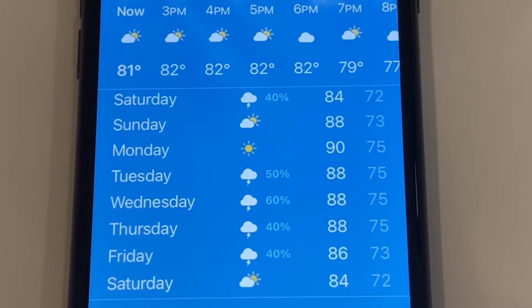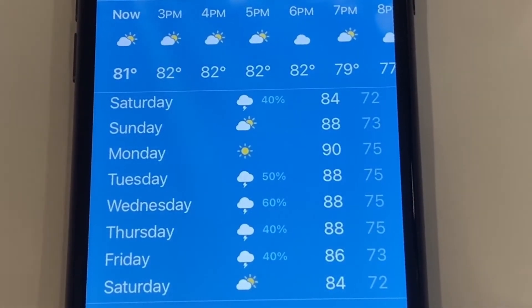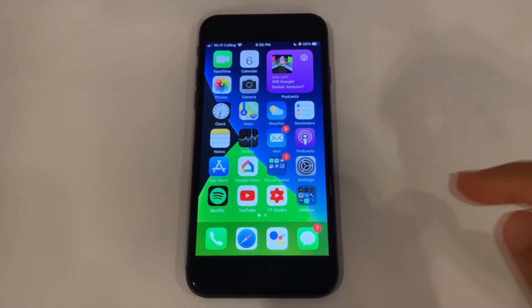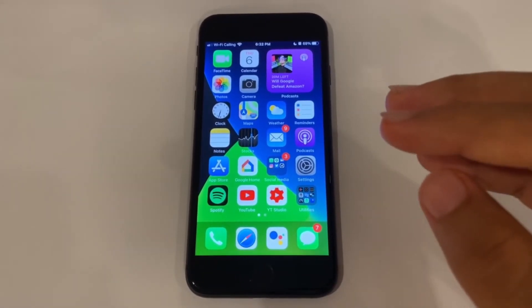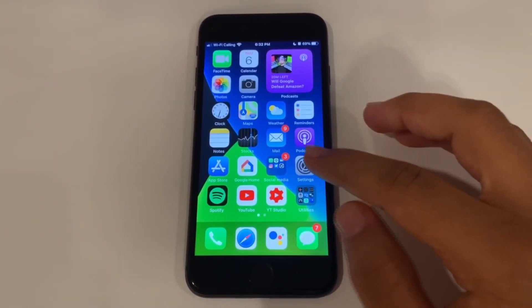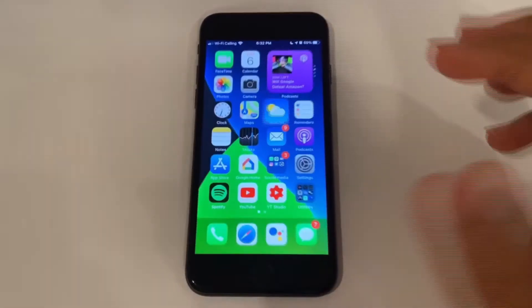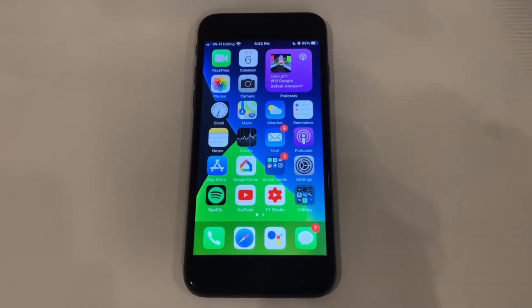Now let's talk about the bad stuff that iOS 14 Beta 4 brings. There are a few issues, but they're very significant. The one bug that really annoys me is app crashes — they happen basically every single time I try to open my phone and go to an app. It won't happen right now while I'm recording, but it happens all the time. If that's a deal-breaker for you, do not get iOS 14 Beta 4.